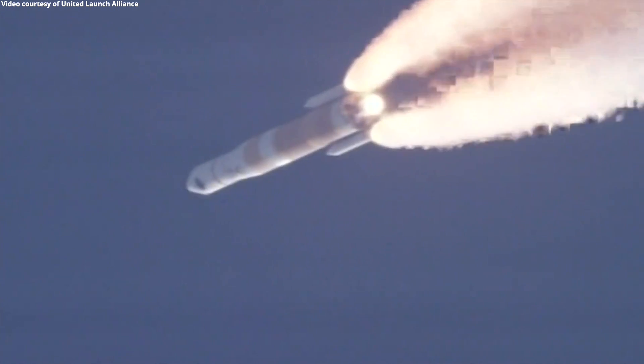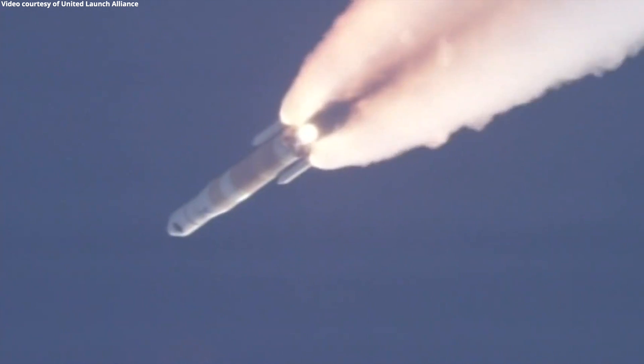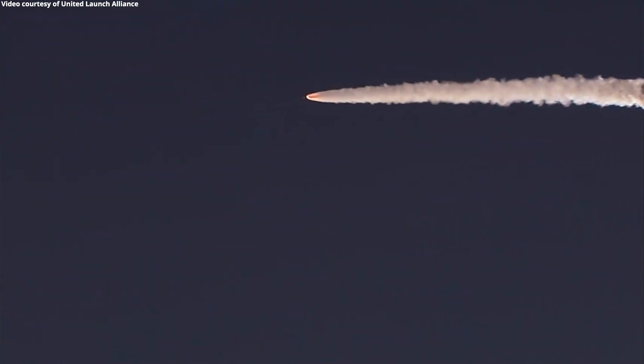Main engine continuing to perform well. Continuing to see good SRM chamber pressure profiles. One minute, 15 seconds into flight. Approximately 15 seconds remaining until SRM burnout.